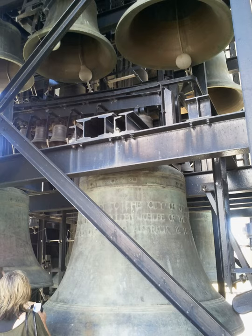The National Carillon, situated on Aspen Island in central Canberra, Australia, is a large carillon managed and maintained by the National Capital Authority on behalf of the Commonwealth of Australia.